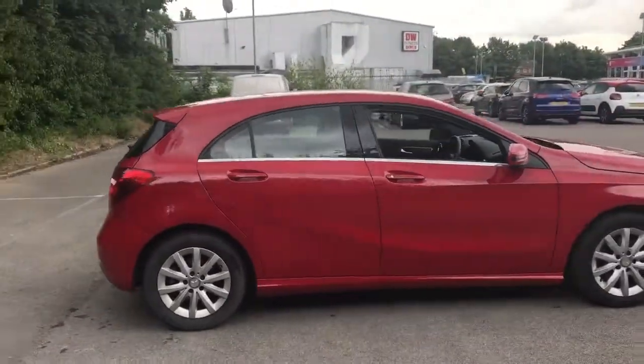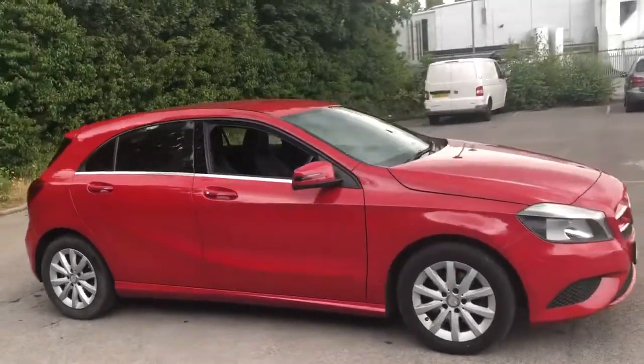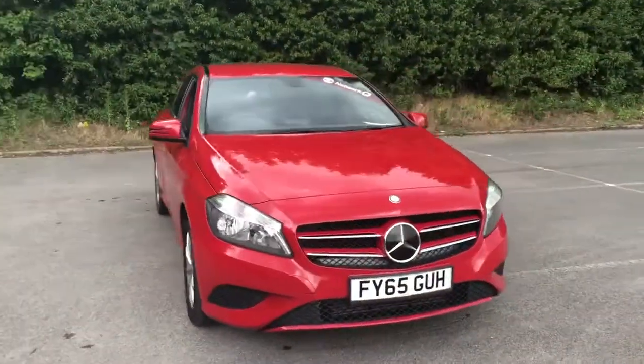And there we have the 65 plate Mercedes A180. To arrange a viewing or book a test drive, please contact Pentagon Lincoln at Tritton Road.